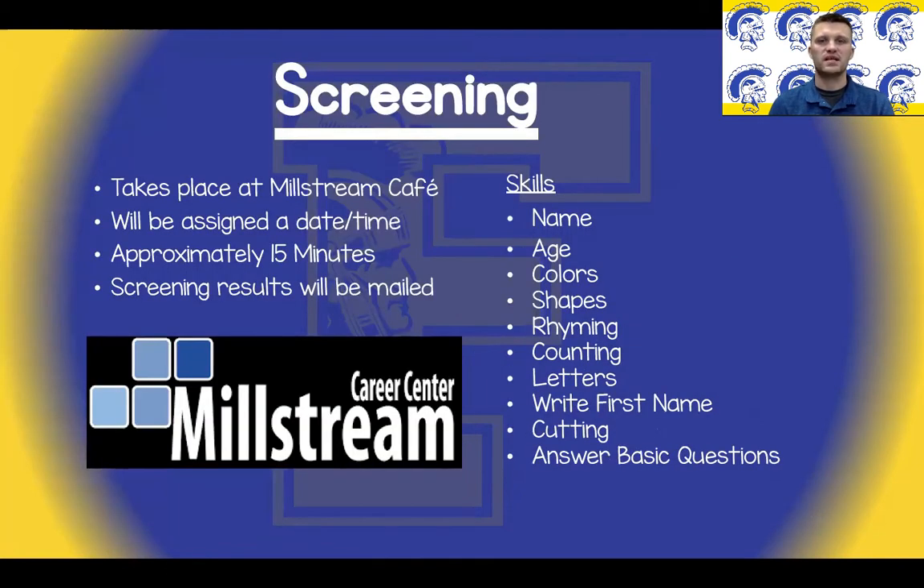Screening will take place at Millstream Cafe. You will be assigned a date and time for screening and it will last approximately 15 minutes. Be sure to bring your child. Skills that will be checked during screening include recognizing their name, stating their age, identifying colors and shapes, rhyming, counting, identifying letters, writing their first name, cutting on a line, and answering basic questions.